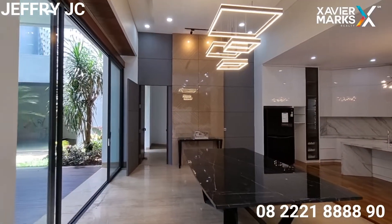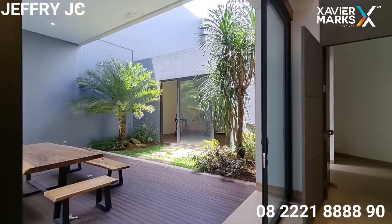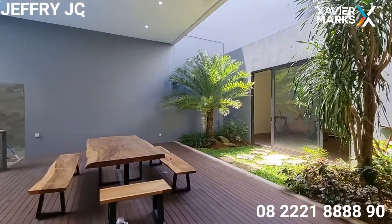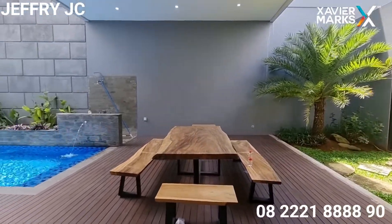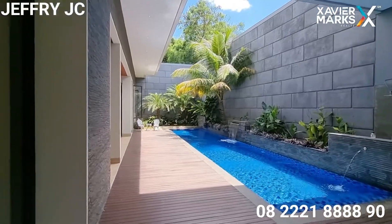Selanjutnya ini merupakan area dining room. Kita keluar ke area void belakang, area terbuka hijau yang dimanfaatkan untuk area kolam renang.